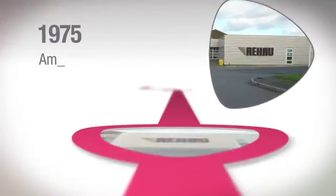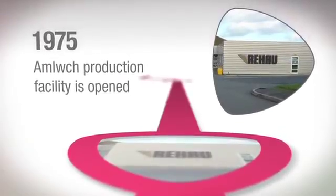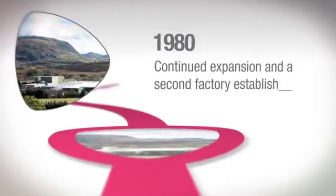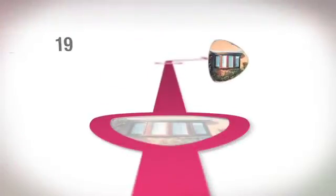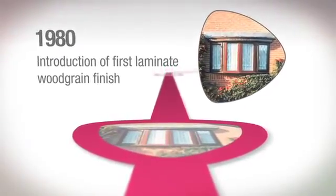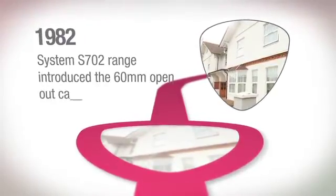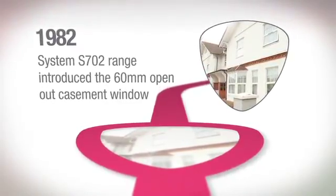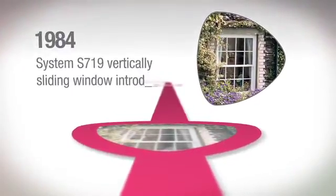1980, continued expansion and a second factory established at Blynau. 1984, vertically sliding window introduced.